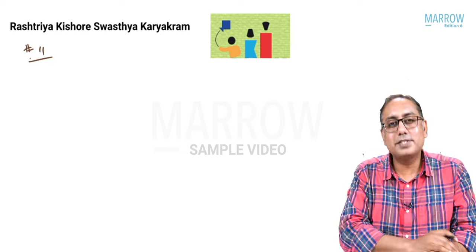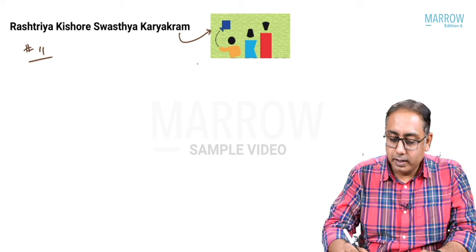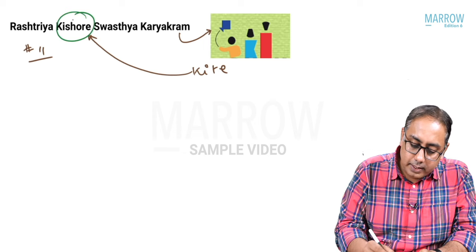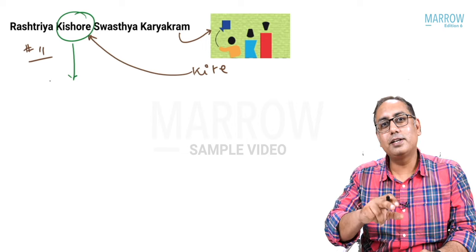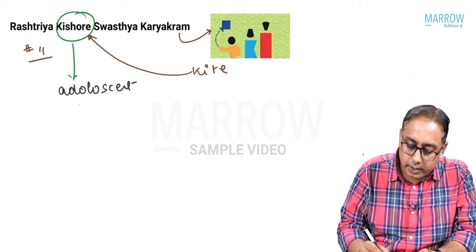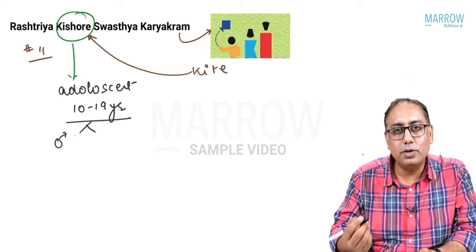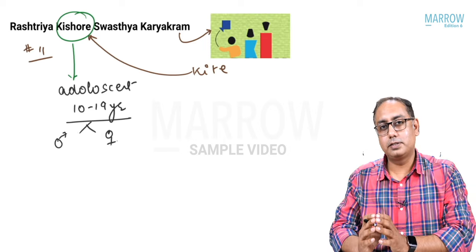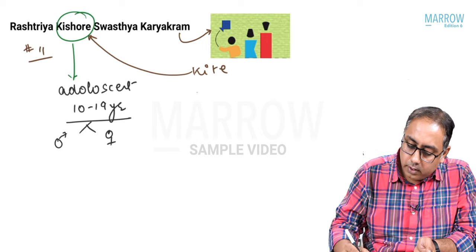Point number eleven is RKSK — Rashtriya Kishor Swasthya Karyakram. The logo is a kishor flying a kite — K for kishor, K for kite. MCQ: does it include only kishor or kishori as well? The adolescent age group is 10 to 19 years, and it includes both boys (kishor) and girls (kishori), including the adolescent girl.